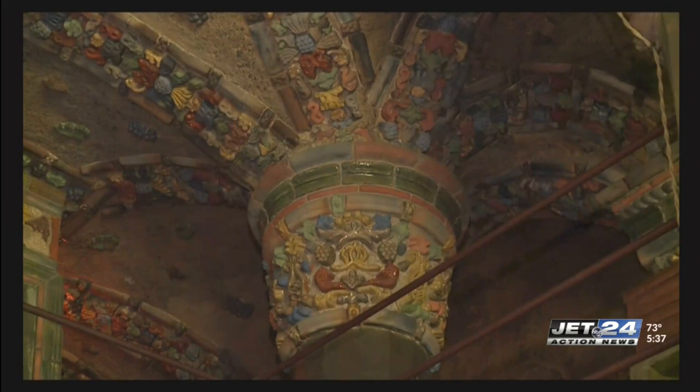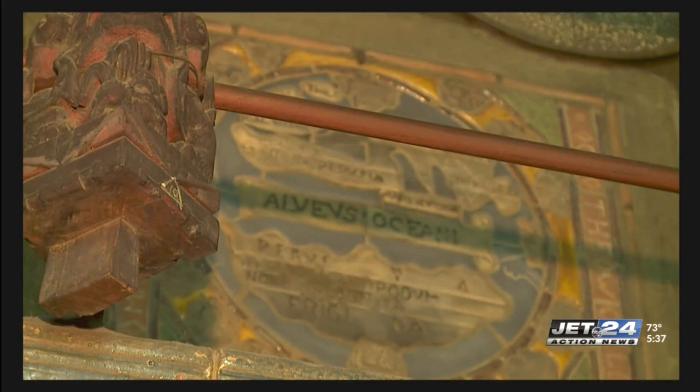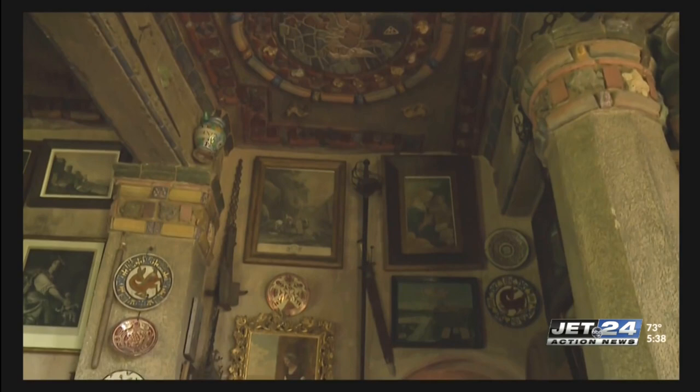And around every turn, thousands of tiles from Mercer's business are displayed from floor to ceiling. Mercer thought tiles were a great art form to tell stories, and you see that love of storytelling shown in the tiles all throughout the house.